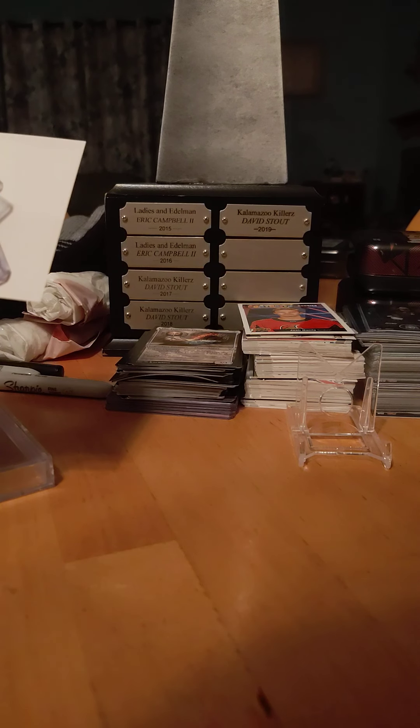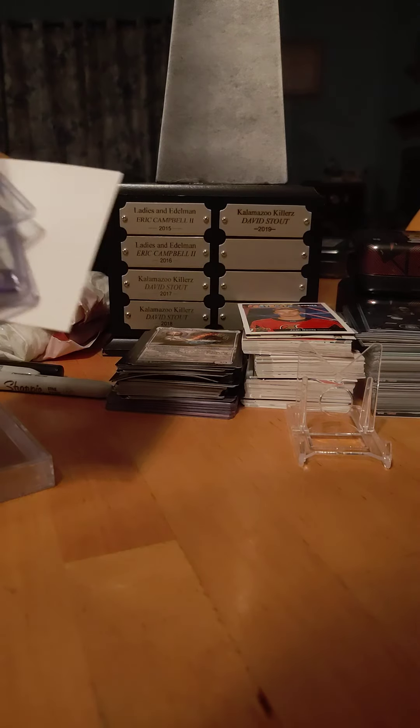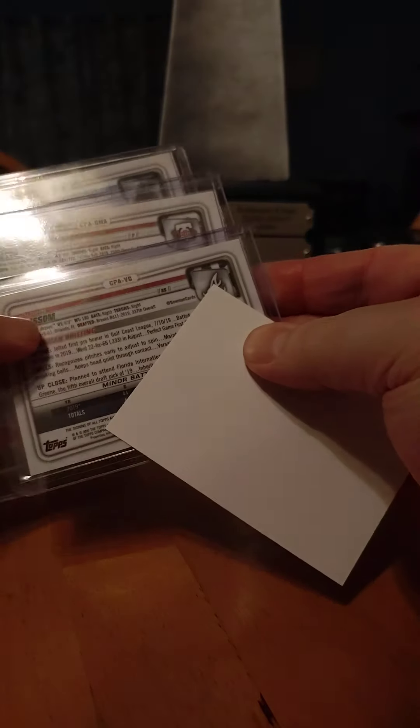Terrible, terrible, terrible, to be honest. $200 for three cards, 70 bucks a card, and 90% of those cards are probably less than 70 bucks. The good news is it's three first Bowman Chromes. So if just one of these guys pans out it'll be worth it — I guess that's how they're looking at it.